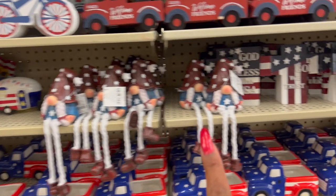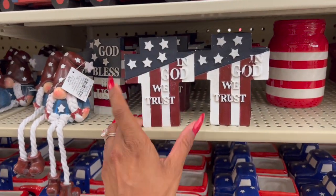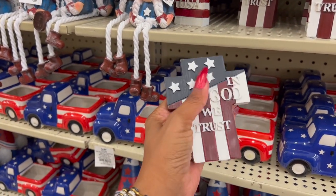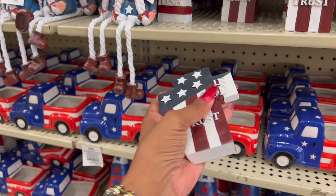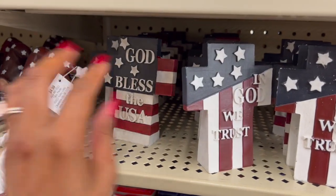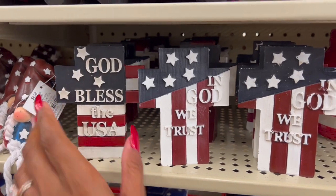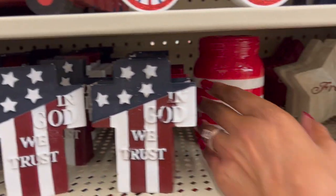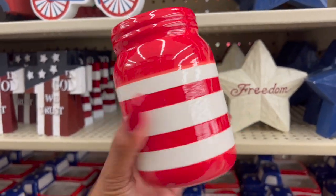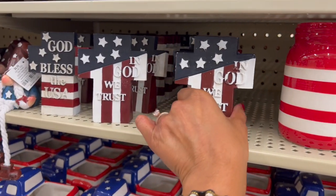These are cute for 49 cents. I'm wondering if this item would be good for the blind because they can feel the stars and read it with their fingers like Braille. They have 'In God We Trust' and 'God Bless America' — I think this would actually be a really cute gift for the blind and they can put it in their room. This is only 69 cents. I need to call the chaplain and ask how many blind students there are.